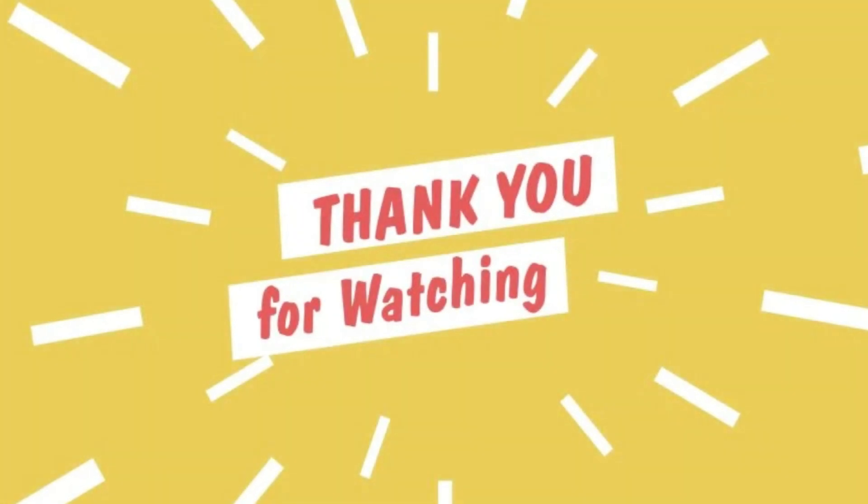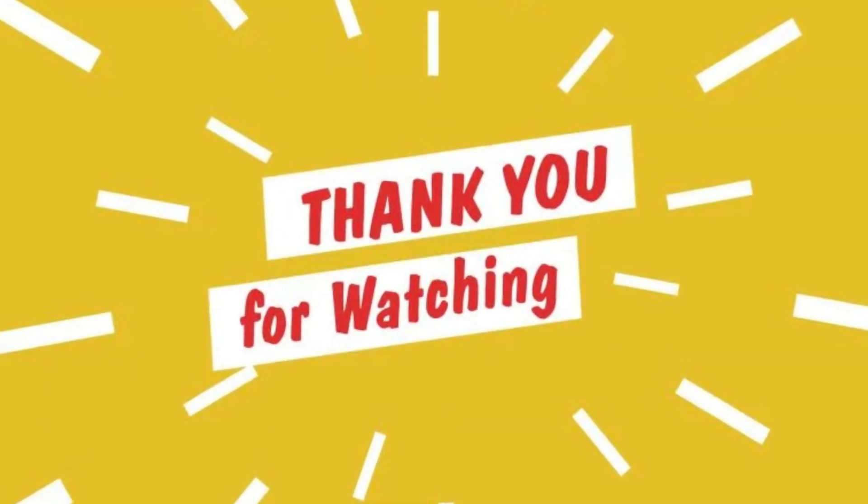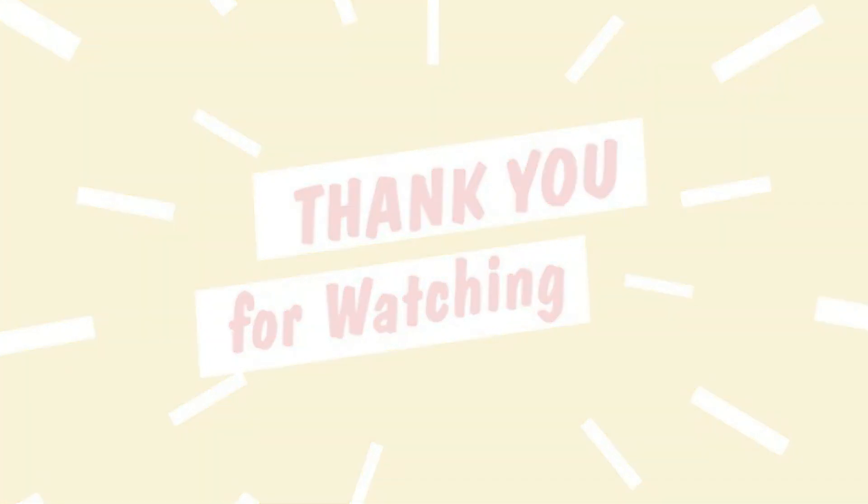Thank you for watching this video. Don't forget to subscribe to get more information and updated product review videos.